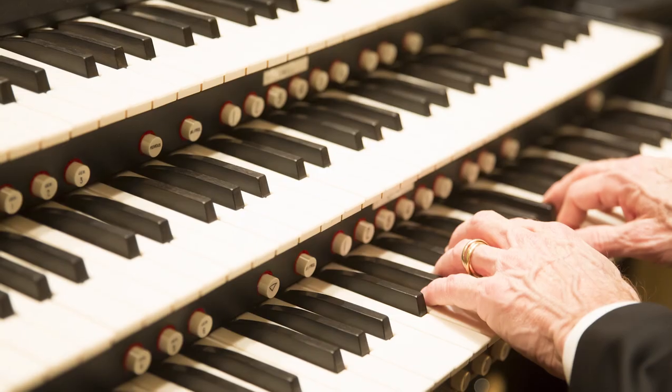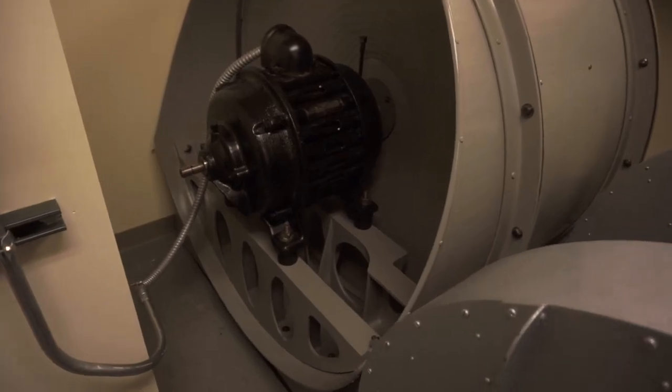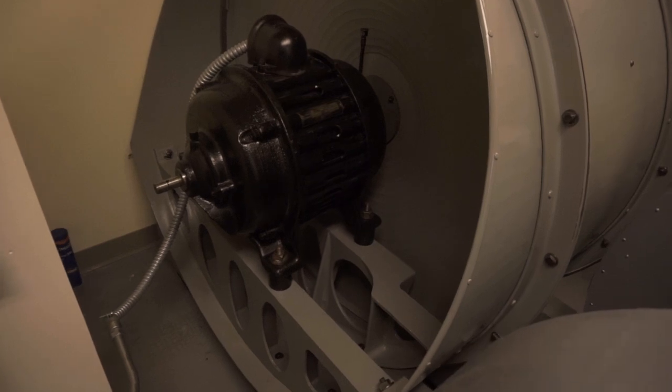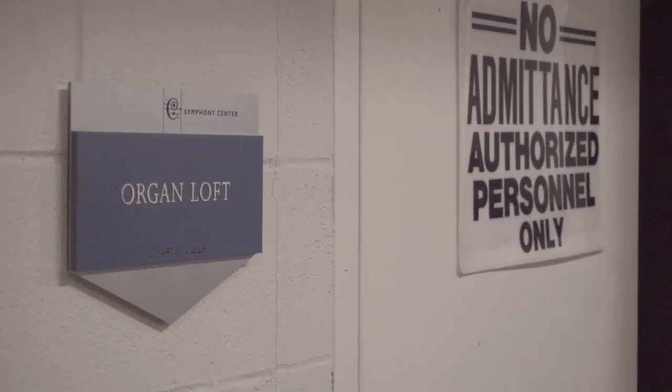There's an interconnectedness between the console that they see on the stage, the organ blower room, which is two floors below ground, and then the organ loft, which is on the third floor of the hall, and it spans the entire width of the building.